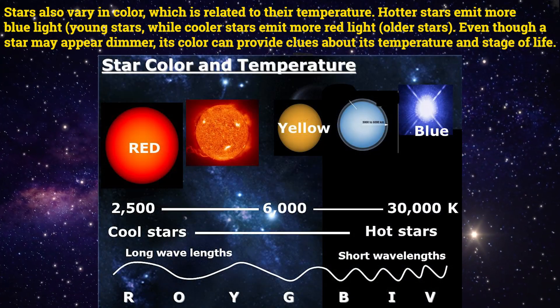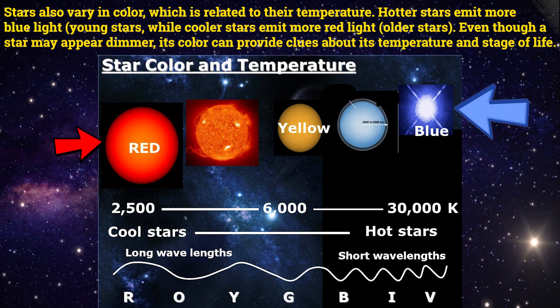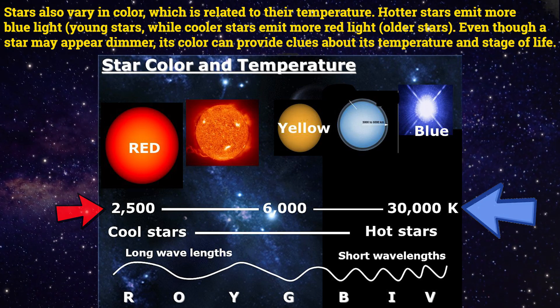Stars also vary in color, which is related to their temperature. Hotter stars emit more blue light, while cooler stars emit more red light. Even though a star may appear dimmer, its color can provide clues about its temperature and stage of life.